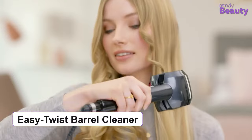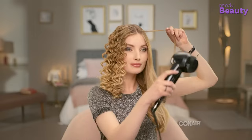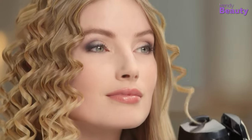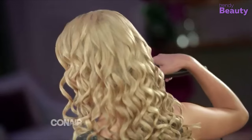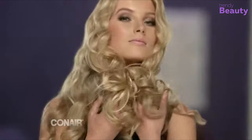With this Curl Secret, you can style all hair types and lengths. It includes an easy twist barrel cleaner and has auto-off technology. Moreover, the sleep mode of this product provides energy-efficient auto power reduction, so you can style your hair without worrying.